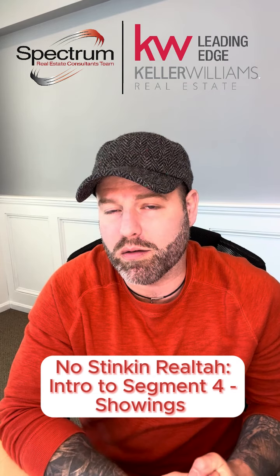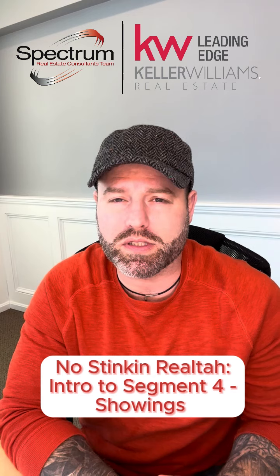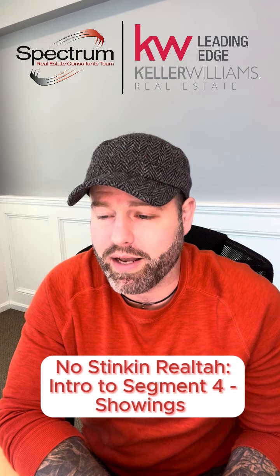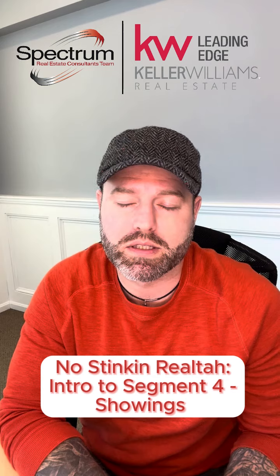This is segment number four, and in this segment we are going to unpack a critical skill for selling real estate for top dollar, and that is scheduling and navigating the showing process without a realtor.